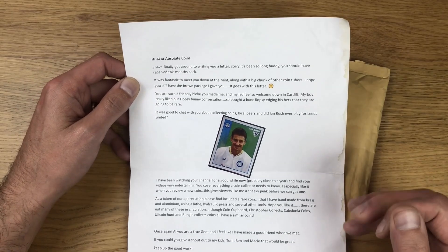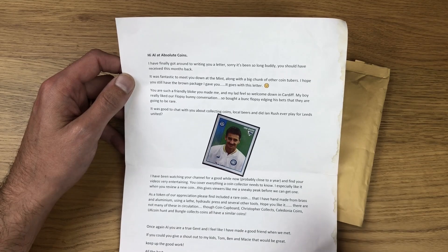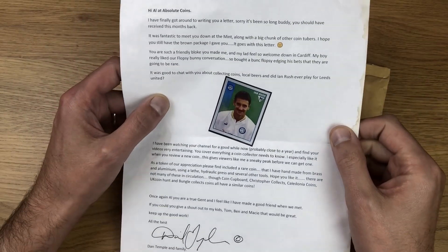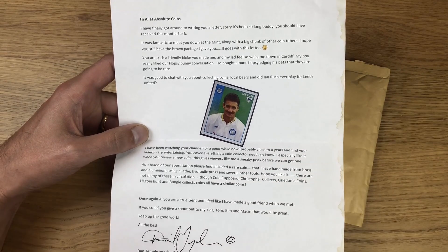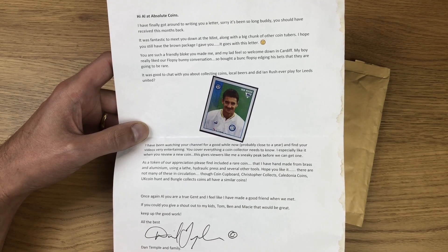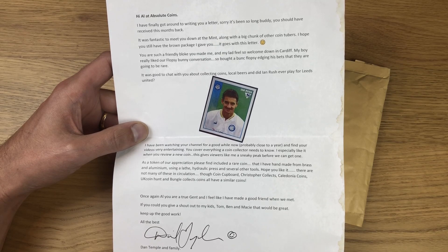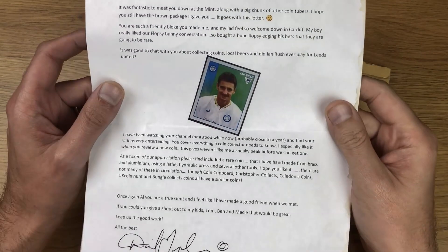I'm just going to skim through the letter. He talks about what a great weekend him and his son had. His son overheard myself and him talking about the Flopsy Bunny versus Peter Rabbit low mintage debate, and on the back of that his son bought the Flopsy — Team Flopsy, good job! There's also a picture of Ian Rush in a Leeds United shirt. We were talking football over a pint — I'm a Liverpool fan because of Ian Rush. Ian Rush did play for Leeds United for one season, but I think it's one of those things you just mentally block out. Thanks, Dan.